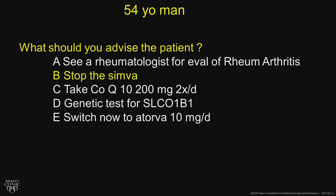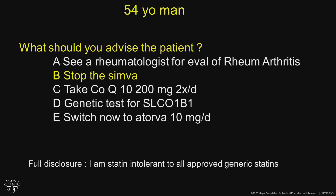The recommendation is to stop the simvastatin for about a month and see how the symptoms do. Full disclosure — I am statin intolerant to all approved generic statins, unfortunately.